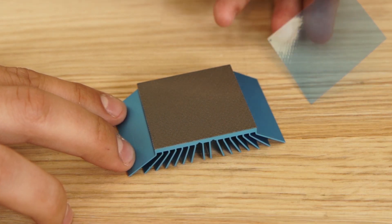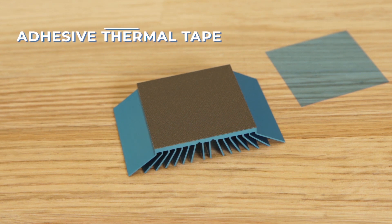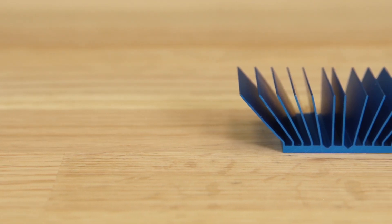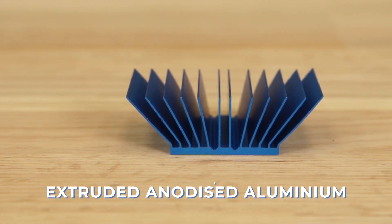The heatsink is also provided with a double-sided adhesive thermal tape that facilitates the attachment of the heatsink to the device. It is fabricated from extruded anodized aluminium, which minimizes thermal resistance and weight and improves emissivity. MaxiFlow and other ATS components are now available in TME's offer.